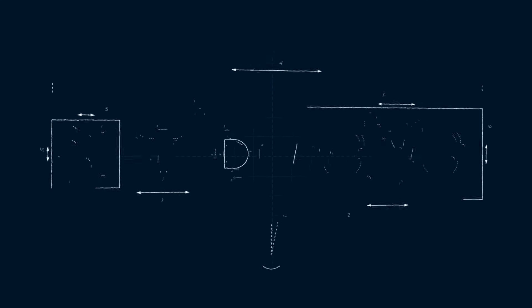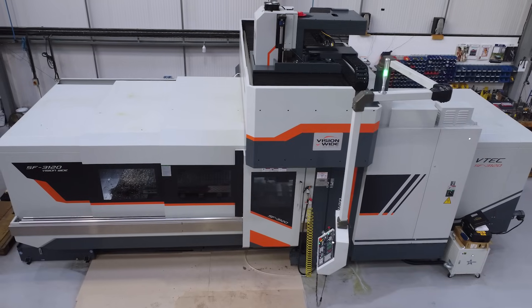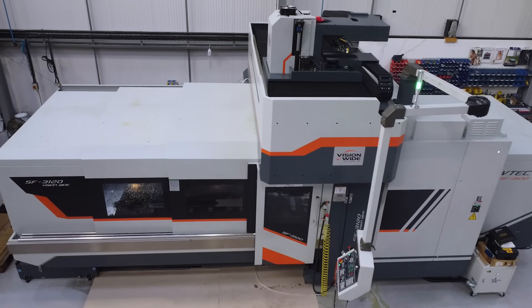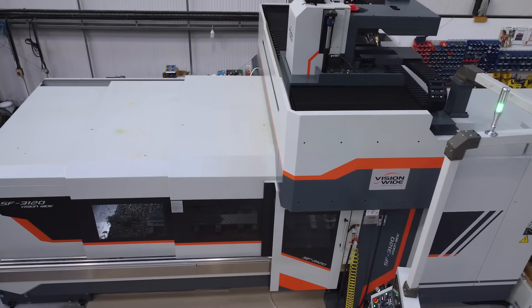How much do you know about the VisionWide machine brand from Ward iTech? I'm here at TubeSheet to find out from Andrew about their brand new machine that's been running non-stop five days a week. We're stood in front of your VisionWide SF3120 machine from Ward iTech, and it's quite a big machine.